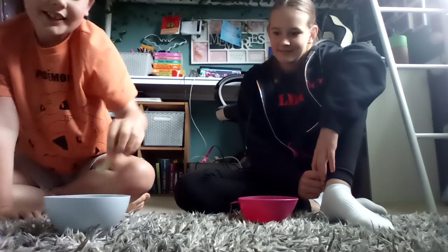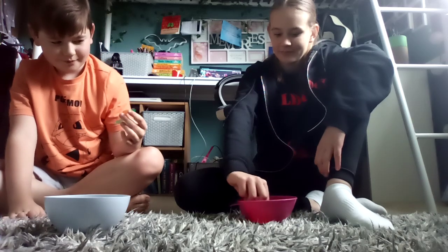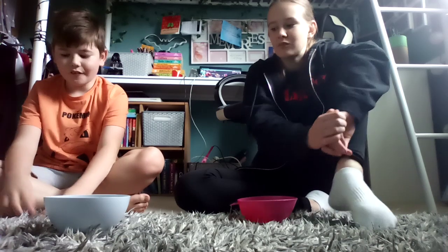Let's get to it. The first one we're going to do, we're going to have a gummy worm. I'll have this one. Three, two, one. Really good. I'll give it a 10 out of 10. I'll give it an 8 out of 10.